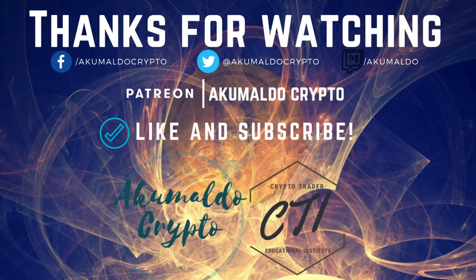Thanks for watching guys — as always it's a pleasure to have you here. If you like it, give me a thumbs up and subscribe. If you haven't followed me on social media, my Twitter handle is AkumaloCrypto. If you haven't joined us in our Discord group, the link in the description is the Crypto Trader Educational Institute. Thank you very much — see you guys next one, cheers, bye bye.